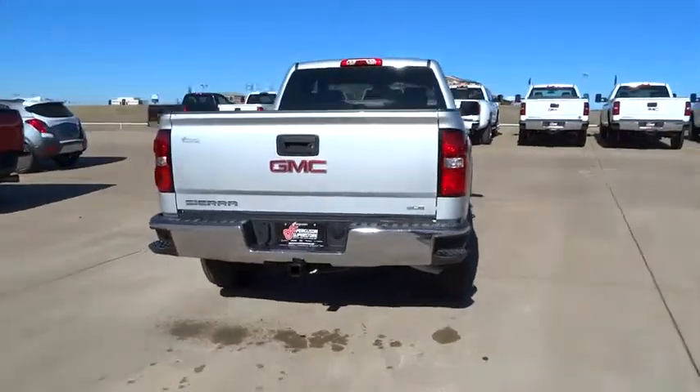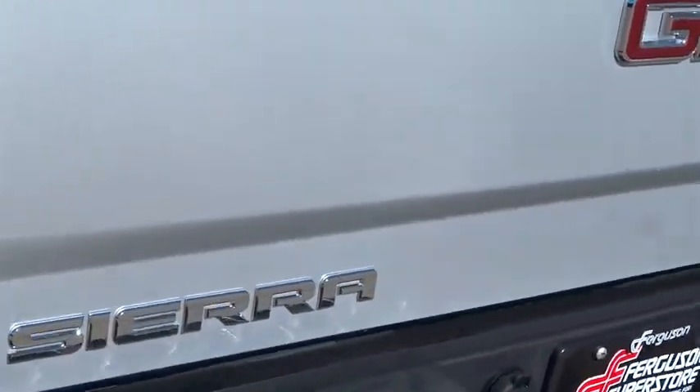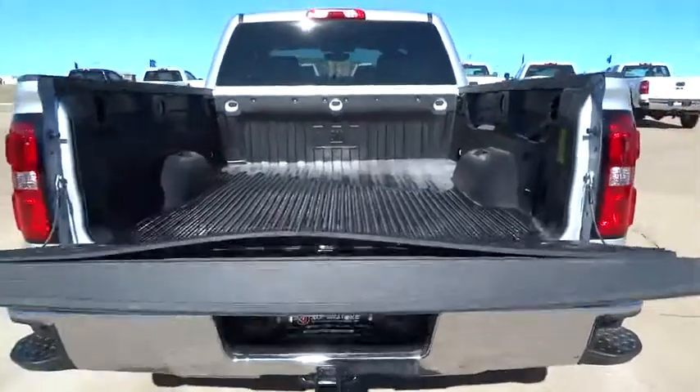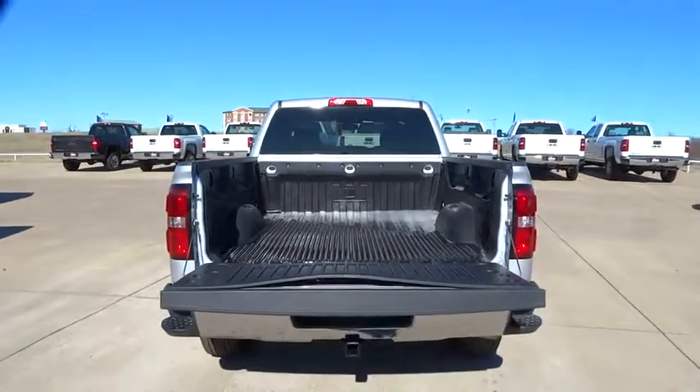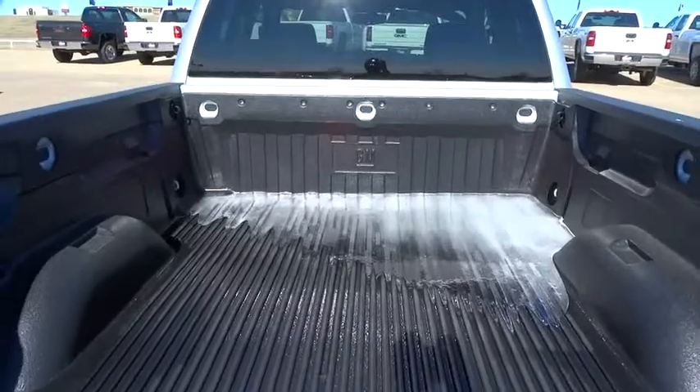The Sierra 1500 now comes standard with a Vortec 6.2 liter and 5.3 liter V8 engine and an electronically controlled six-speed automatic transmission that combines high max hauling capability with precise control, and is priced below $35,000.